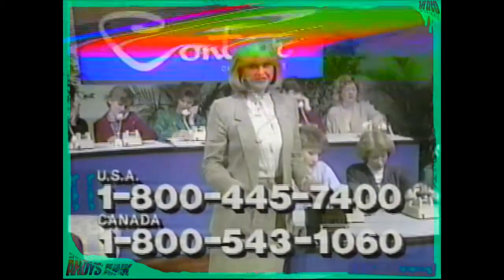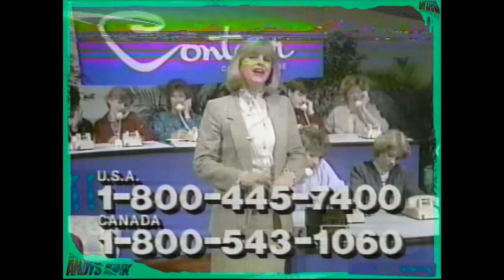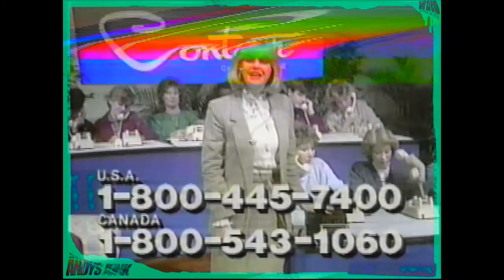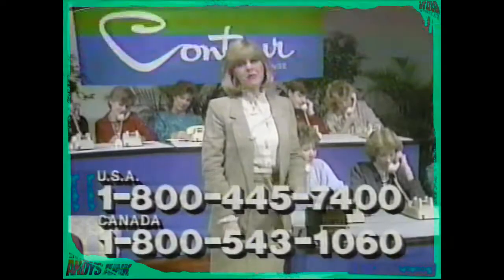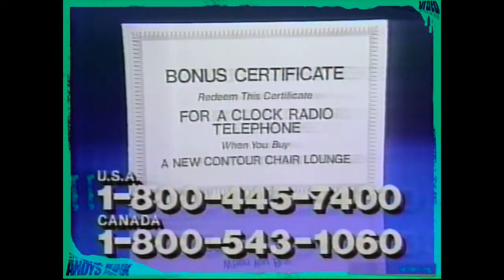When you are cradled in the comfort of a Contour Chair, you certainly don't want to get up and answer the phone, see what time it is, or turn on the radio. So to make sure that you don't have to disturb yourself, we want you to have this gift. It's our way of saying thank you for buying a Contour.